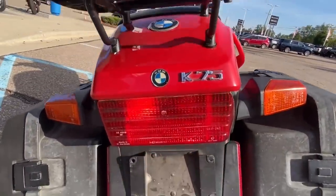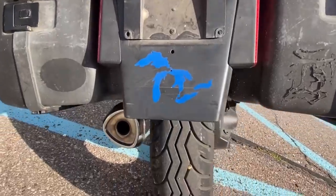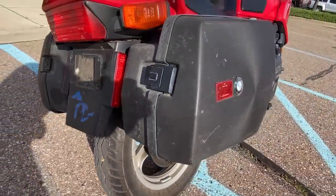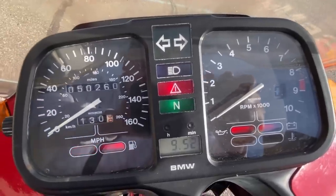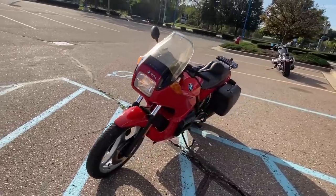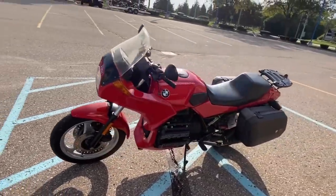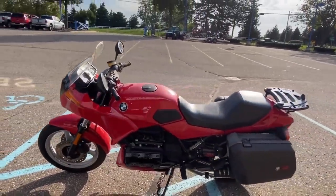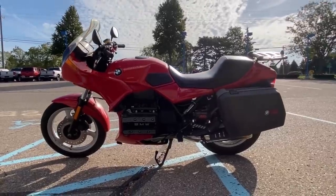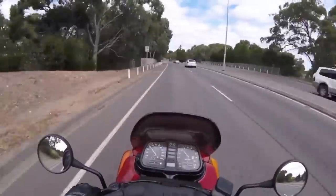The bike has a deserved reputation for build quality and sturdiness, and can rack up huge mileages and still give excellent service. But for all its many attributes, the K-Series was never quite as popular as BMW had hoped for, and in fact they ended up re-releasing the R-Series to run alongside, so popular were the air-cooled boxers. Either way, the excellent design of the K-Series means there are still an awful lot of these machines out there.